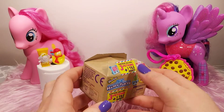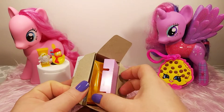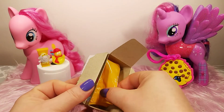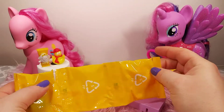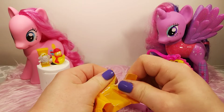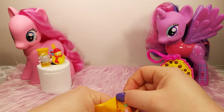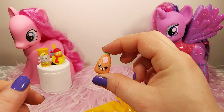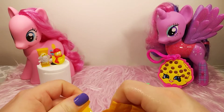Now moving on to Happy Places, and this is the home decor one, and I absolutely love these for Barbie, also for LOL dolls. You can pretty much use these for all different types of dolls. So you get three blind bags and your tile, of course. So let's go ahead and rip this open and see what our first one's going to be. It looks like we have a little bottle - so cute and tiny.